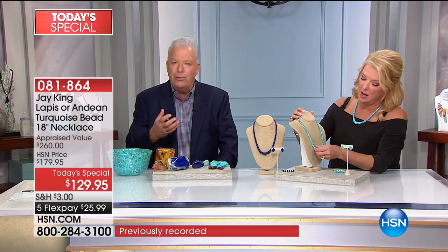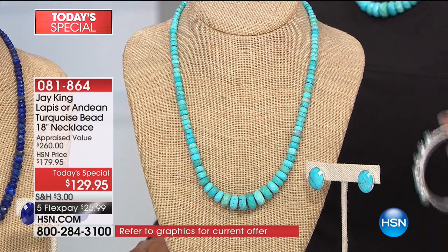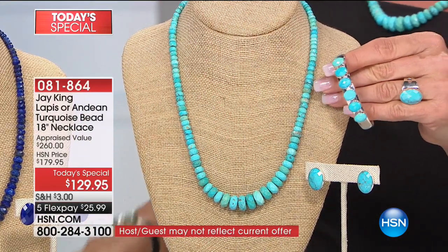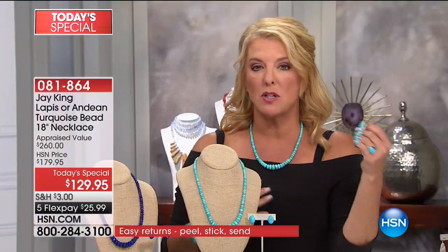But here again — four pounds. It takes four pounds of lapis and four pounds of turquoise to make one necklace. I kind of predicted what I felt, because the turquoise is just so unique. It's unlike any turquoise you have in your collection. I will guarantee you that.